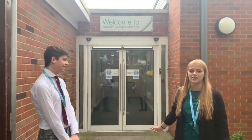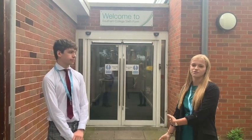So this is the main entrance of the Sixth Form. Sixth Form has its separate entrance to Southam College, but you can go through the normal entrance. Most students come through this entrance every day, so this is probably the start to your day if you come to Sixth Form.